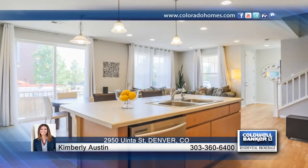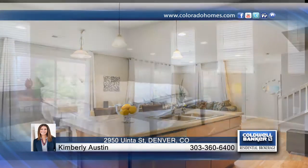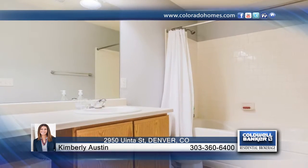What's more, this gorgeous home is located blocks to Central Park, the Aviator Pool, Bladium Sports and Fitness Club, 29th Avenue Town Center, and the new light rail.